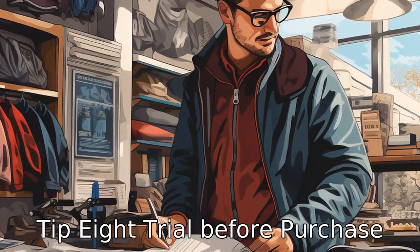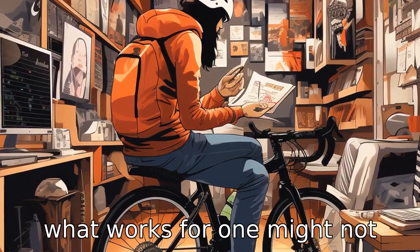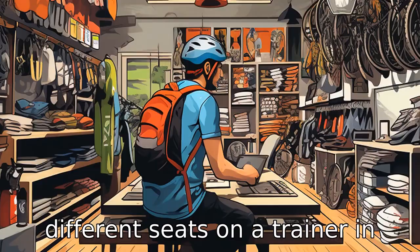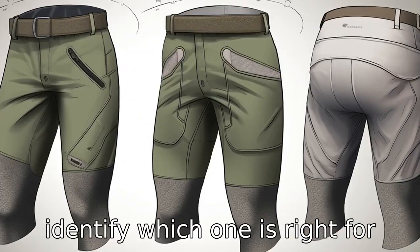Tip 8: Trial before purchase. Every rider is different, so what works for one might not work for others. Most bike shops will allow you to trial different seats on a trainer in their shop. Spend enough time sitting on different seats to identify which one is right for you.